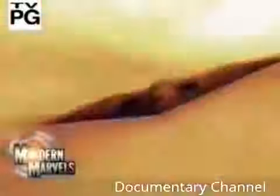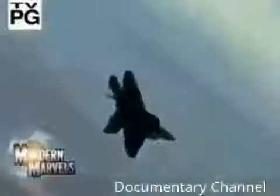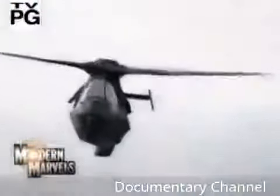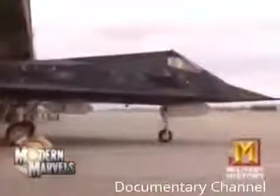It's the military's high-tech vanishing act — a masterful blend of contours and composites that makes aircraft invisible to radar. This sky-high sleight of hand is now coming down to earth and setting out on the high seas. Daunting, deadly, top secret: stealth technology.